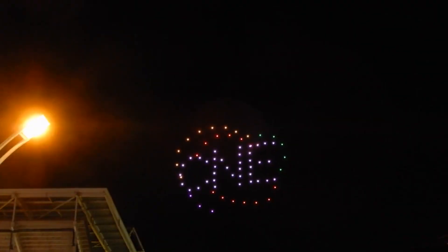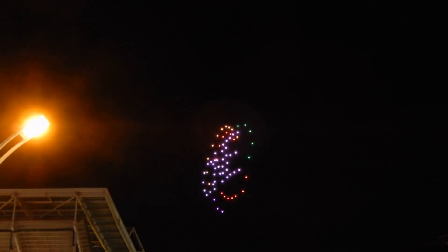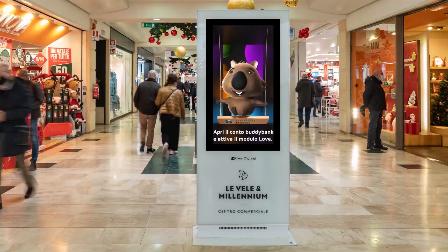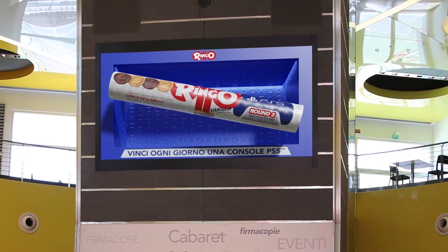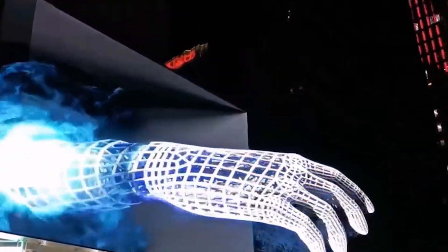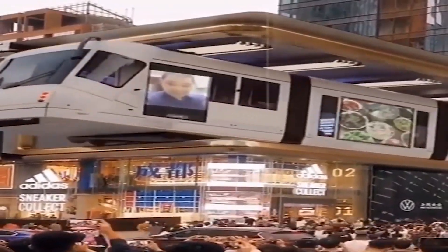As technology continues to advance, the future of marketing is increasingly intertwined with immersive and captivating experiences. LG transparent OLED displays, OLED sheets, hologram boxes, 3D digital billboards, and drone shows in China are at the forefront of this marketing revolution. By seamlessly blending digital content with the physical world, these technologies offer unique opportunities for brands to engage and connect with their audiences.